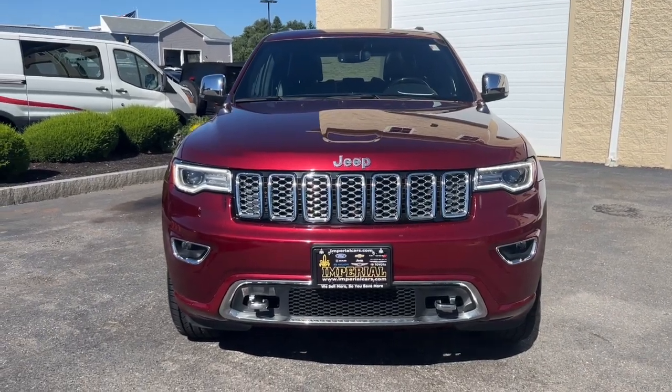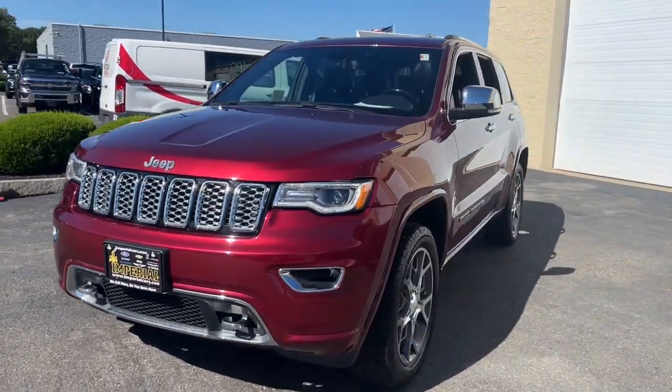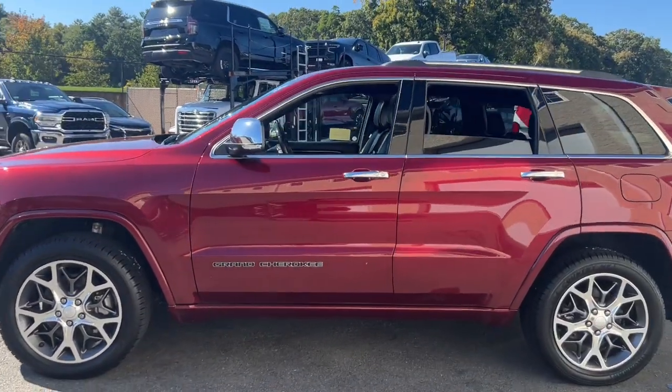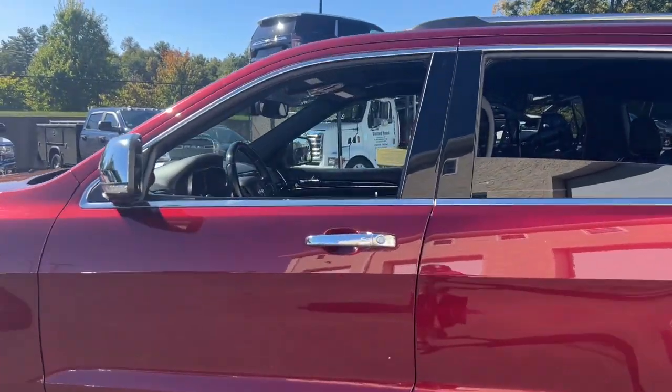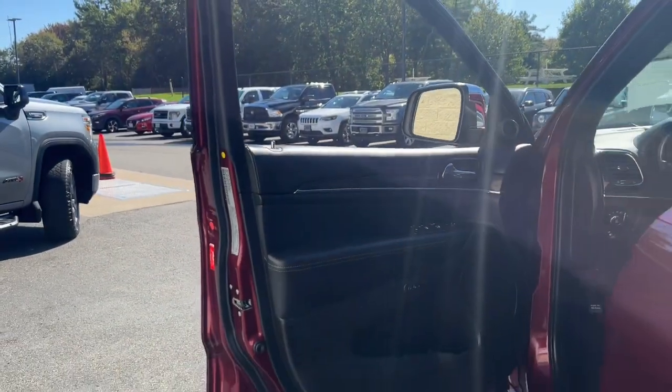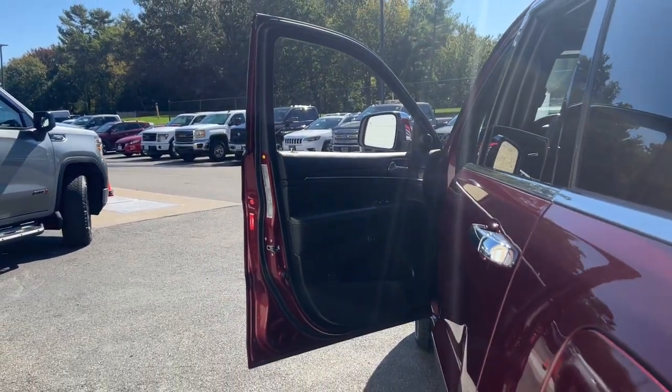Go home happy with the 2021 Jeep Grand Cherokee. With less than 50,000 miles on the odometer, this vehicle stands out from the rest. The Grand Cherokee keeps you safe, connected, and entertained while you explore your world in confidence and refined luxury.